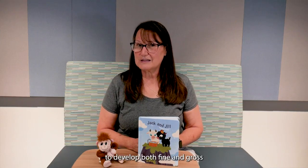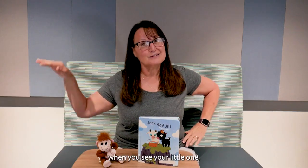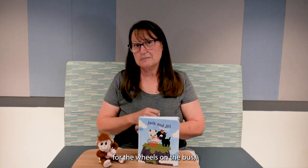Finally, nursery rhymes offer all kinds of opportunities for your little one to develop both fine and gross motor skills. Picture those sweet little fingers working really hard to make that little spider climb up his water spout, and how cute will it be when you see your little one — your little teapot — tip over to be poured out. You can show them how to roll their hands for the wheels on the bus.